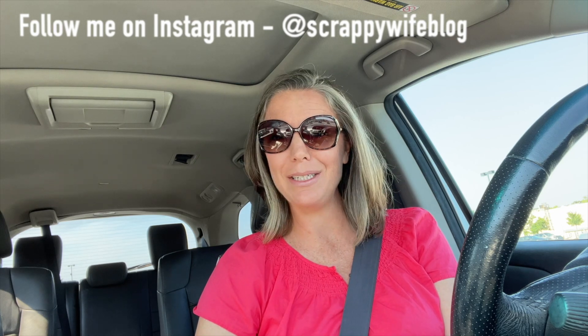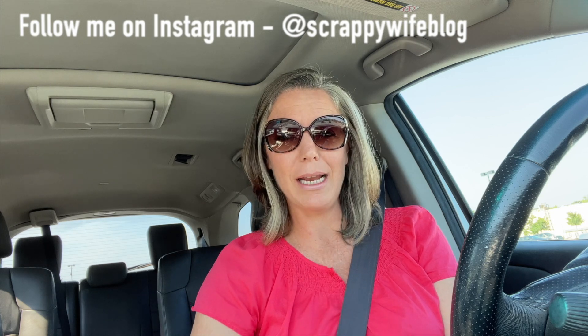Hey y'all, I'm Elisa, the scrappy wife behind scrappywife.com. Today I'm going to wander around Michaels — it's the first week of school here in the Northern Virginia area, so this is the first time I've had in a long time to go check out a store without kiddos in tow. With gas prices like they are, I'm still trying to stick close to home and help out our family budget, so let's go check out Michaels.